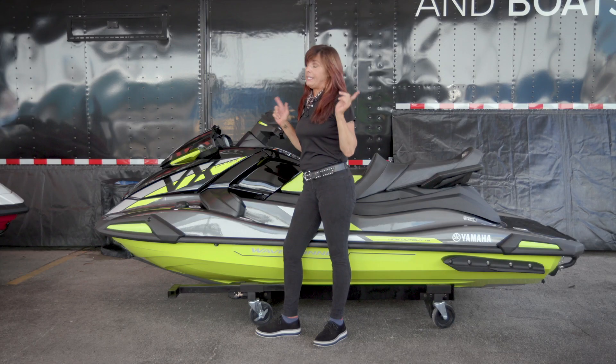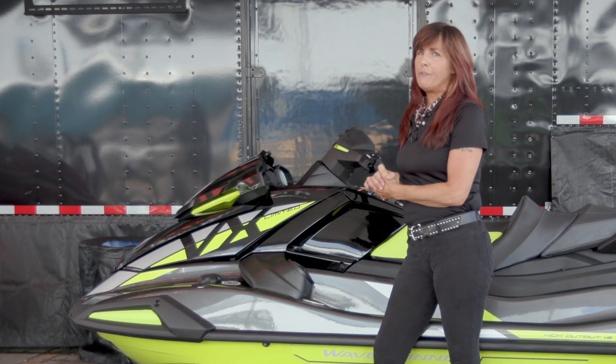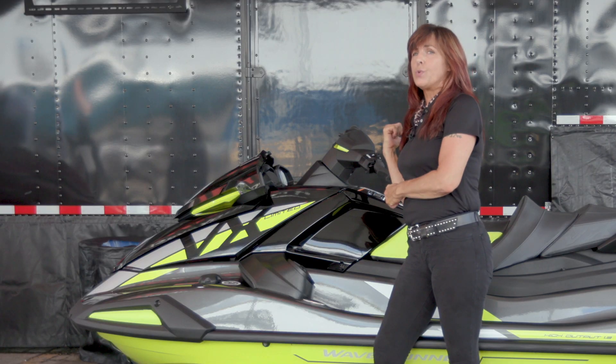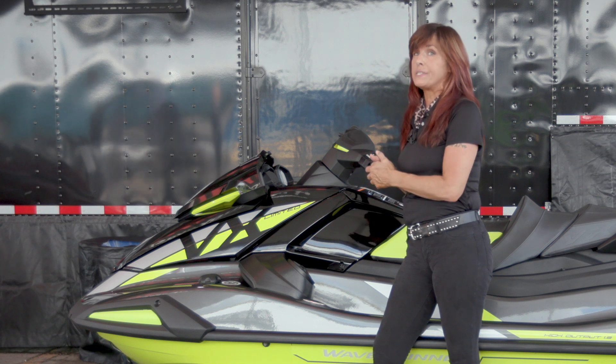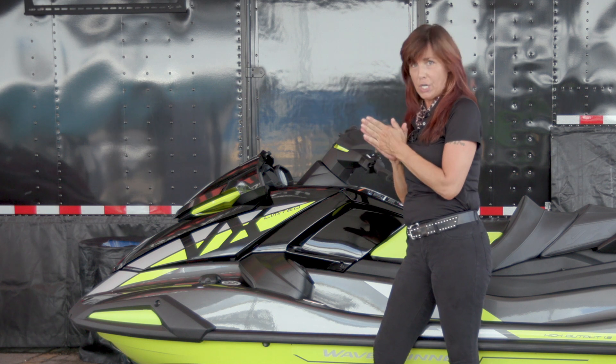My favorite thing is the integrated speakers and hands-free Bluetooth — makes it great for us mom and dad. We have a 12-volt adapter here so I can charge my cell phone. So I'm ready to go. I got tunes for the day. We're having some fun.